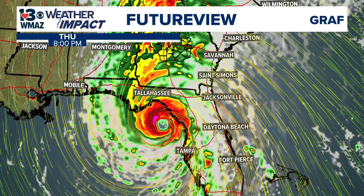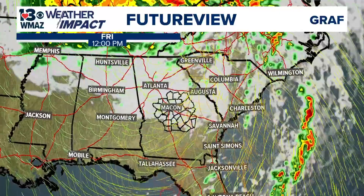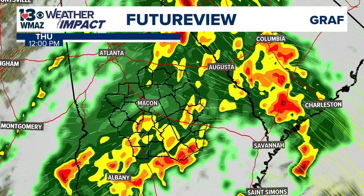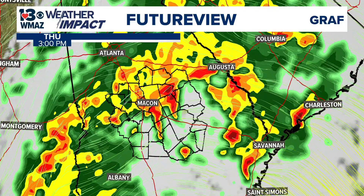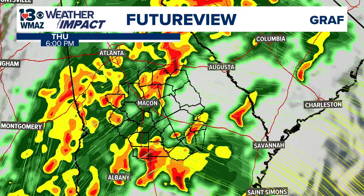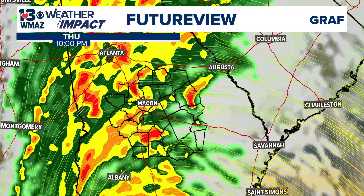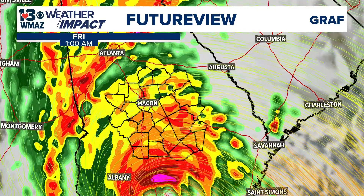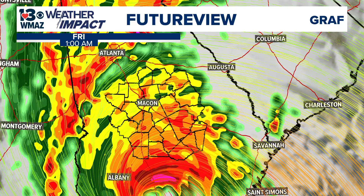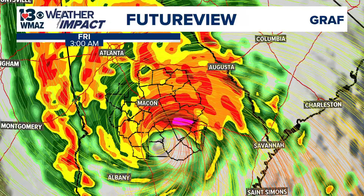Here's the future view — I'll show you a closer view in just a second. It makes landfall by later this afternoon and then pushes through central Georgia later tonight. Zooming closer into central Georgia, this afternoon we'll still have bands of rain with some pockets of thunderstorms and maybe even a couple stronger ones. Then heading into this evening, things are going to start to pick up as we head into the overnight hours — that's when we'll begin to see some of these gustier winds and heavier rain bands.